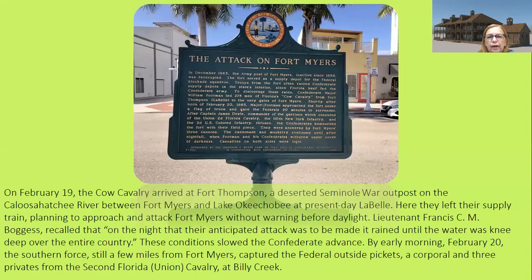There's also a sign near the library that says the attack on Fort Myers was in December 1863, noting the fort had been inactive since 1858. The federal blockade squadron troops from the fort often raided Confederate supply depots in the state's interior, since Florida beef fed the Confederate army. Confederate Major William Footman led approximately 275 men of Florida's cow cavalry from Fort Thompson in LaBelle to the very gates of Fort Myers.